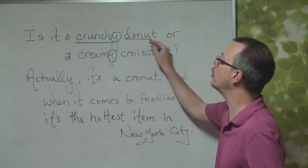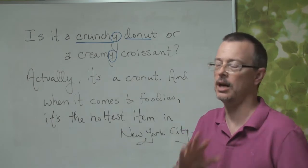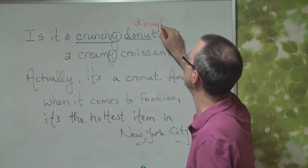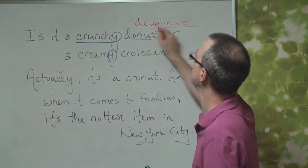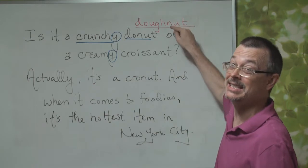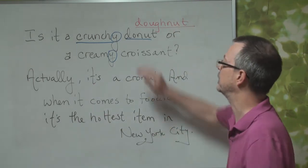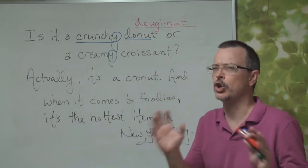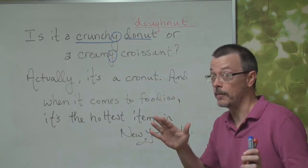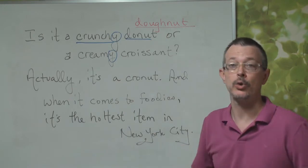Now, donut actually has two spellings. We can also say D-O-U-G-H-N-U-T. We use both spellings. This one is actually correct, but it's the short version. So, is it a crunchy donut? Sounds delicious. Or a creamy croissant?